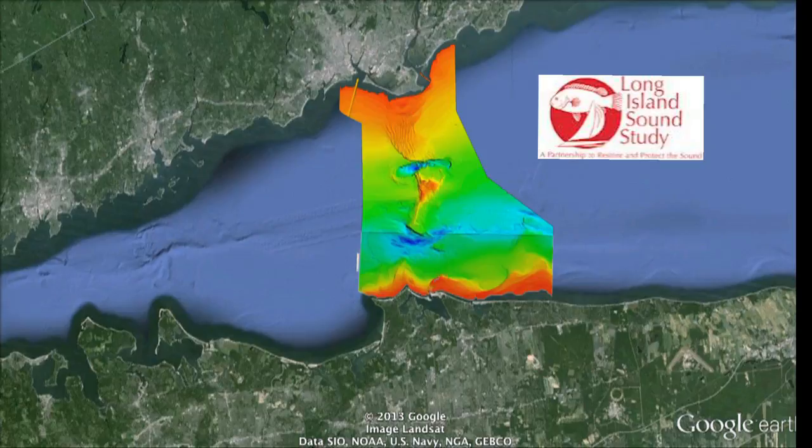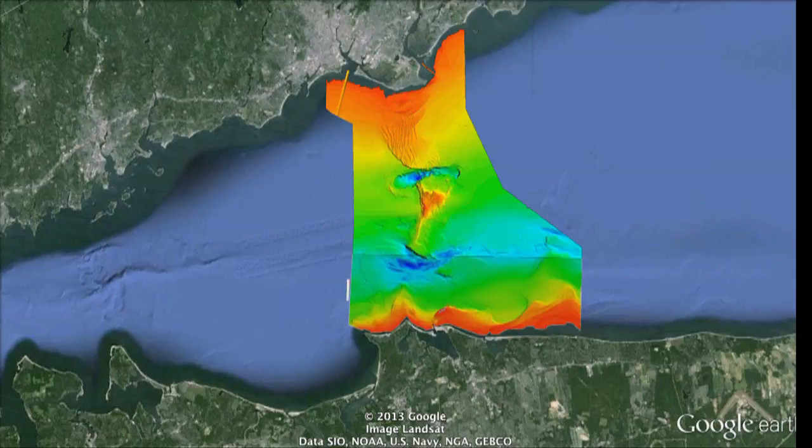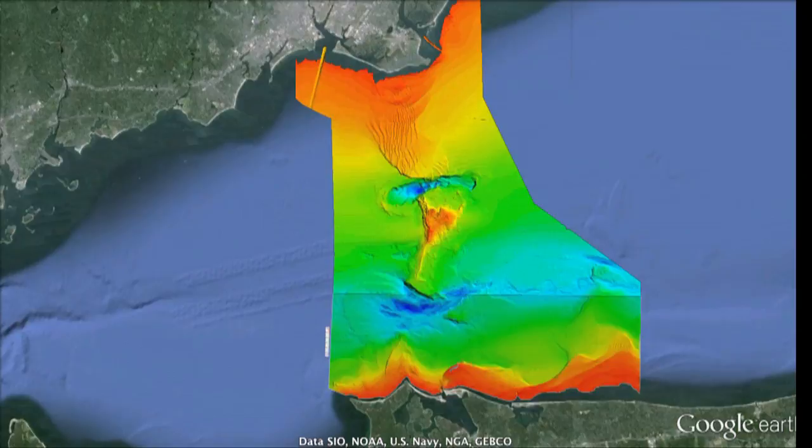Funded by the Cross Sound Cable Settlement Fund and administered by the Long Island Sound Study, scientists are bringing years of experience and state-of-the-art technologies to understand one of the most important challenges facing society: understanding the linkages between the diversity of life in the ocean, how this is changing over time, and how we can continue to benefit from the ecological goods and services the ocean provides.